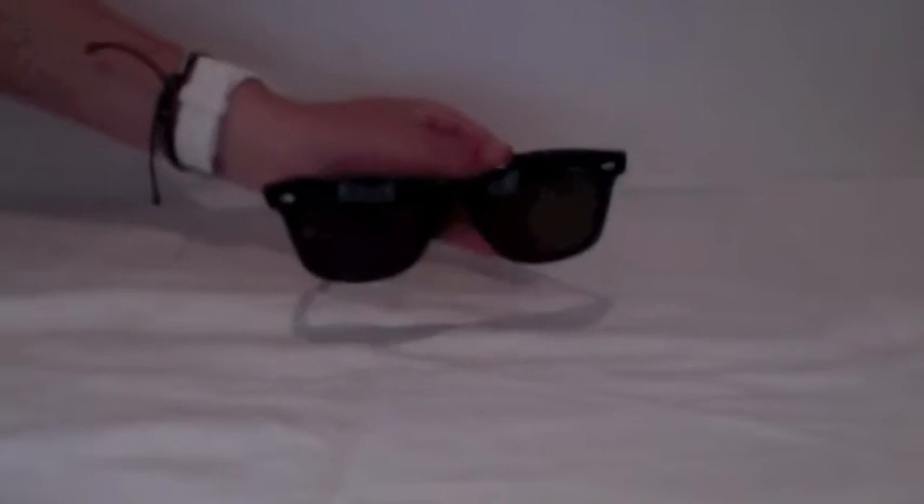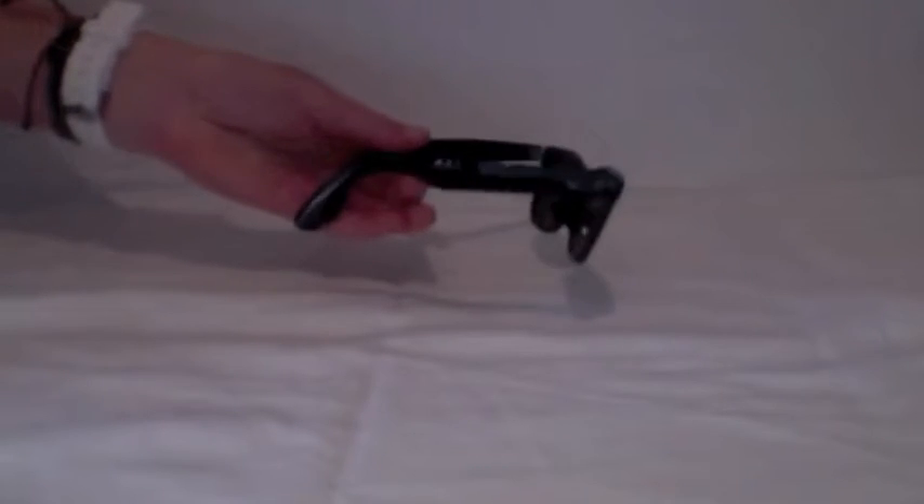To kick things off we've got our first product, which is these sunglasses currently sent in to us by Ariel Eyewear. These are sort of Warfra style sunglasses — very nice, classic black, very classy.